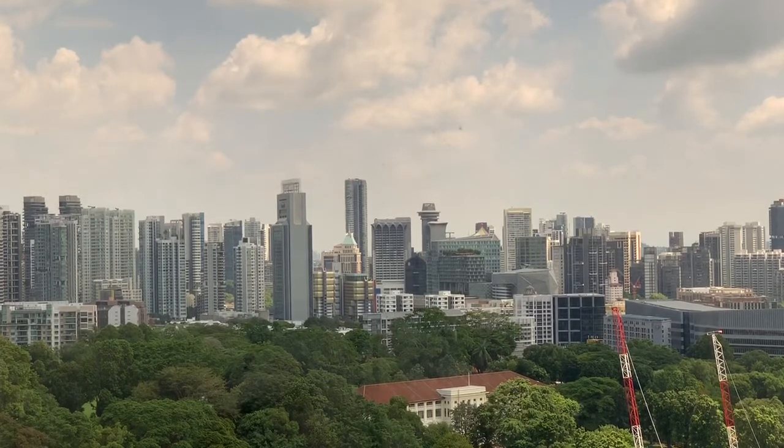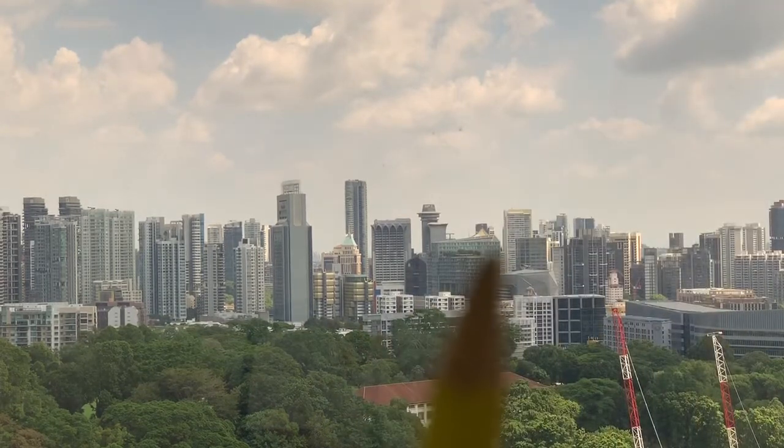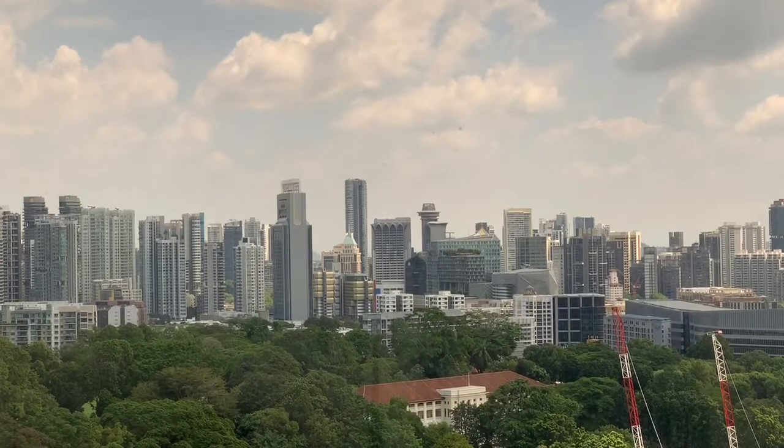Another thing I want to highlight — you can see a red dot and there is a sloping roof. That one is Tang Plaza. Tang Plaza is also a very classic shopping mall at Orchard.